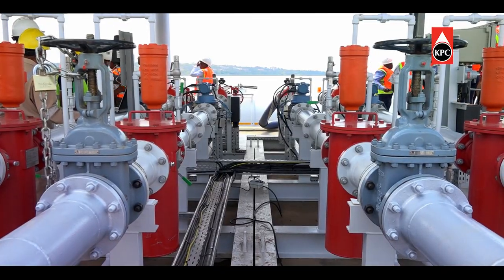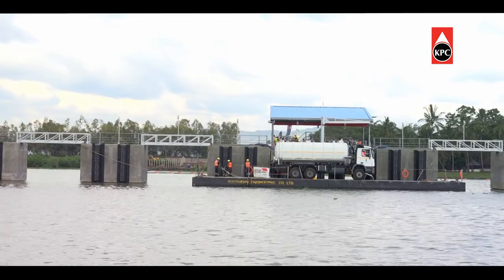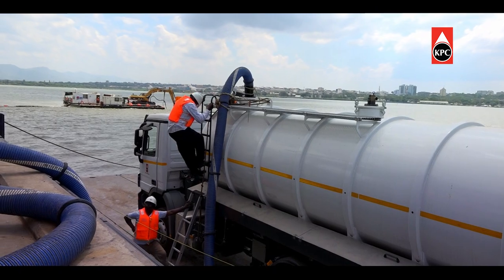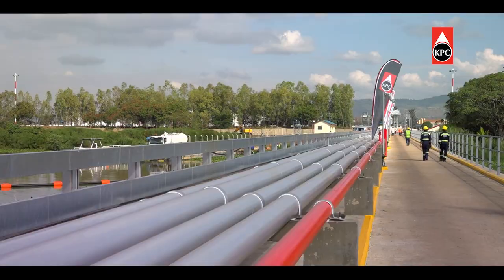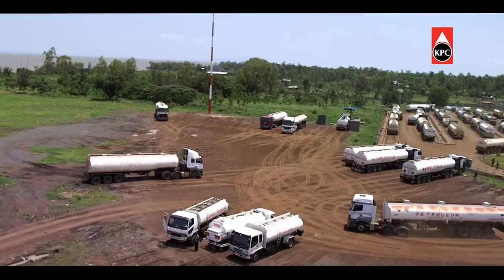Not only will the oil jetty offer a reduction in transportation costs, making it more commercially viable for oil marketing companies to operate in Kenya, it will also present a catalog of other high-impact benefits, including enhanced safety and the reduction in illicit practices such as fuel adulteration.